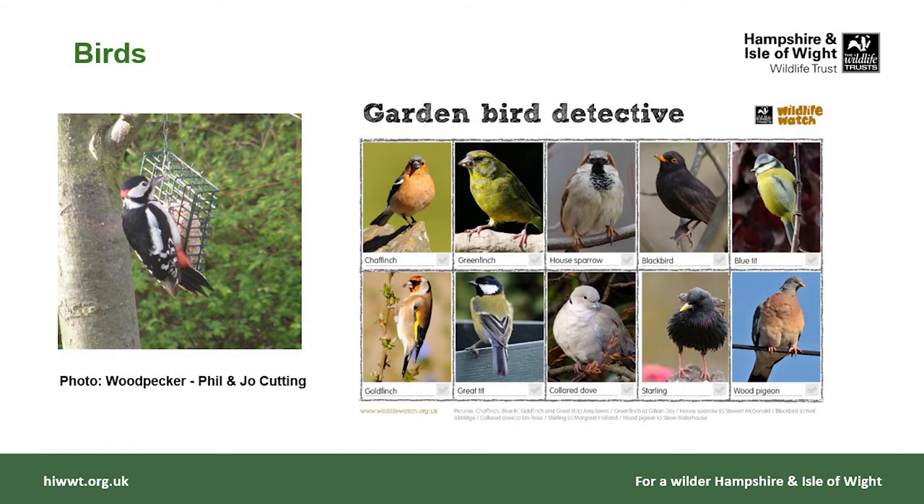As for birds, some schools feed birds, some don't — it can be expensive to keep topping up seed and fat balls. There's a nice garden bird detective sheet to help identify common birds, and surveys such as the garden birdwatch that children can participate in for their observation skills.